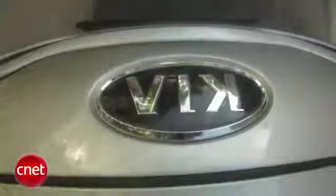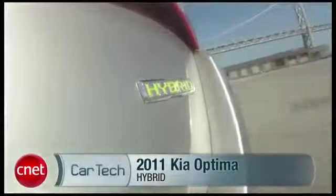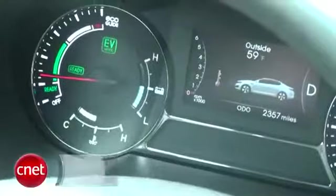Kia wants in on the biggest trend in cars today, namely 40 MPG. One way they join that club is with the not minuscule Optima Hybrid. Let's check the tech.